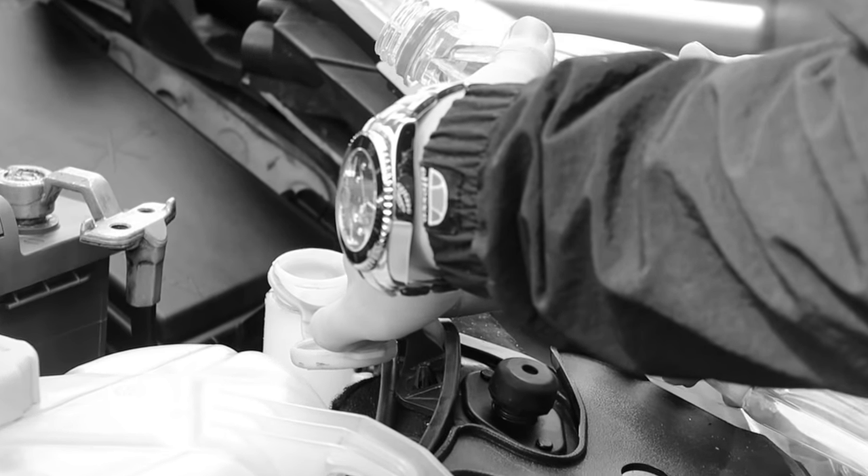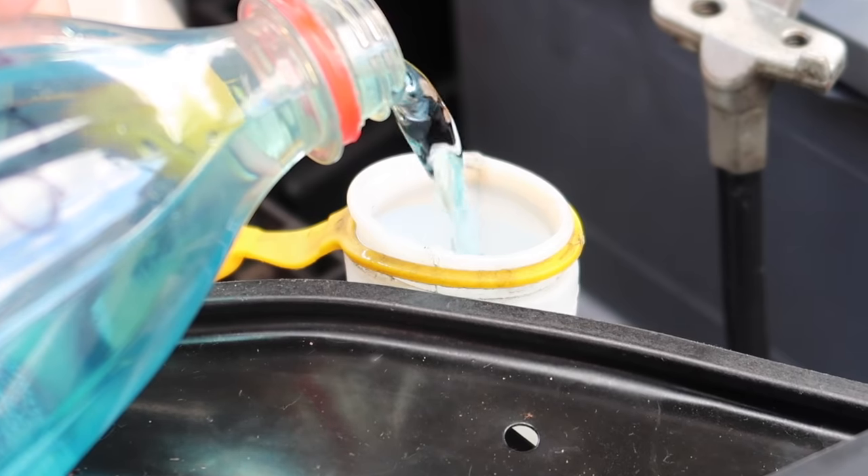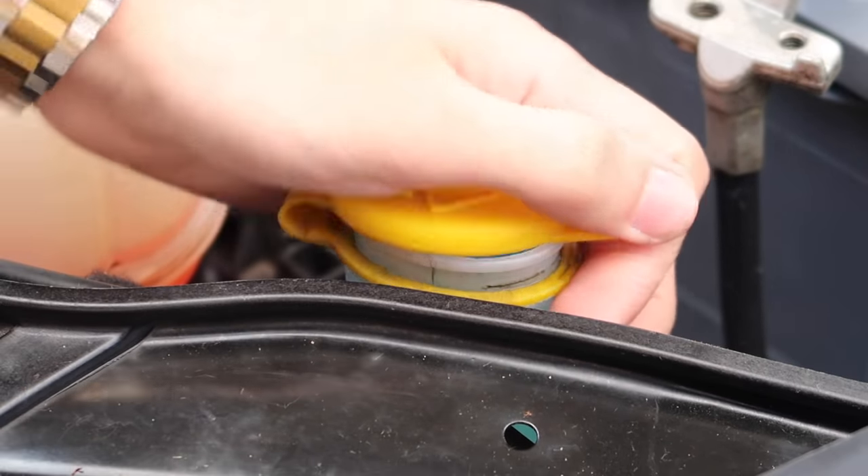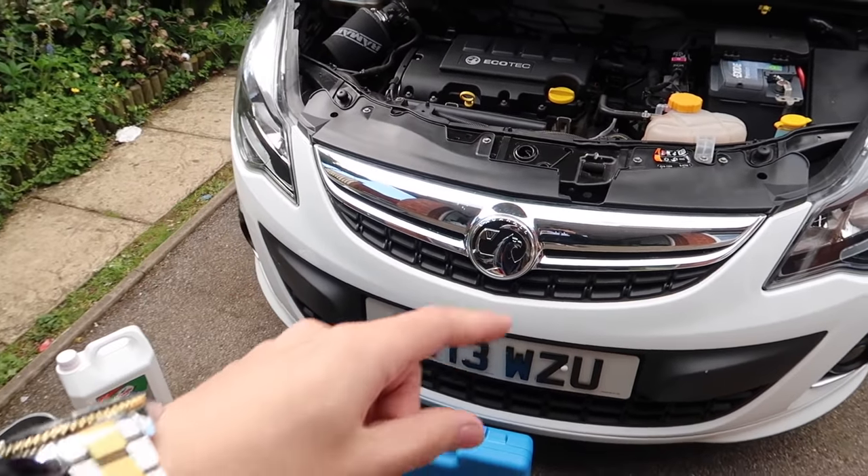The first thing we're going to start off with is the screen wash. I'm diffusing the bomb! All done — that was like diffusing a bomb. The next thing we've got to do is jack the car up and get underneath it.